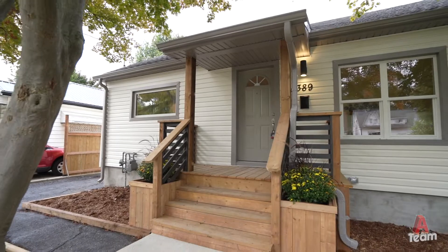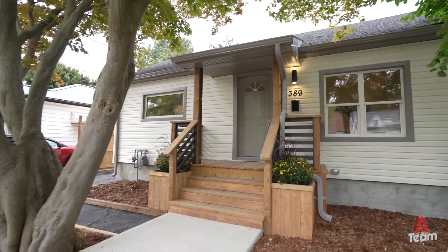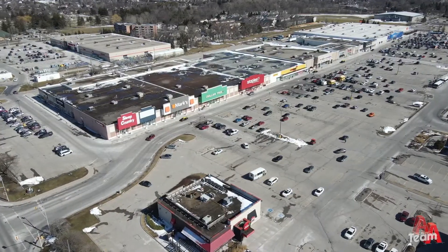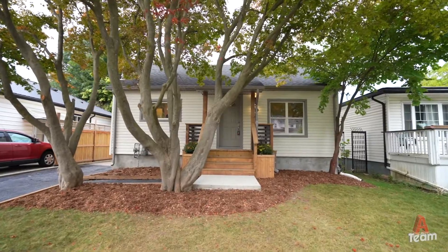The house is set up as a single-family home but also already has an income or in-law suite in the basement with separate access. The neighborhood's fantastic — close to Argyle Arena, Argyle Mall, lots of public transit, and very quick access to the 401. Let's check out the inside.